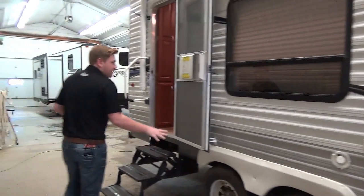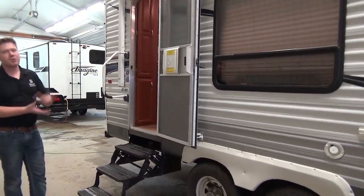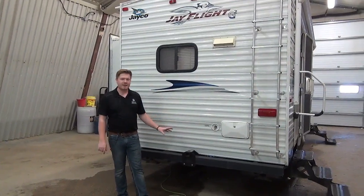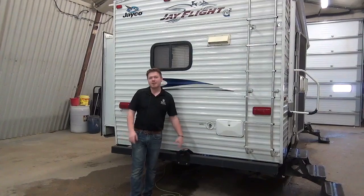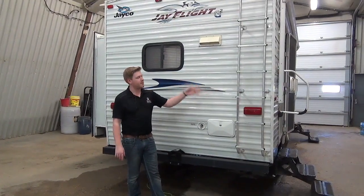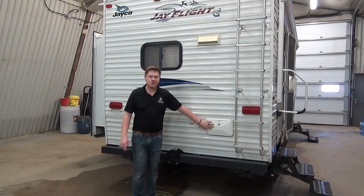Back here you'll see it is a tandem axle trailer, with a nice campsite window along with our main entry door. On the back side, this unit is actually outfitted with an accessory hitch — a two-inch receiver. It's not rated to tow, but you can put on a bike rack or accessory hitch or something like that. We also have the fully mounted rear ladder so you can get up to the roof and do your own maintenance, and an exterior shower.